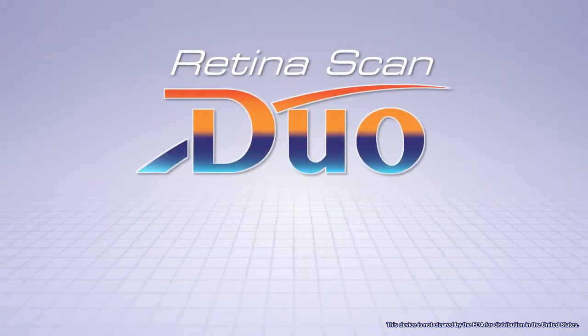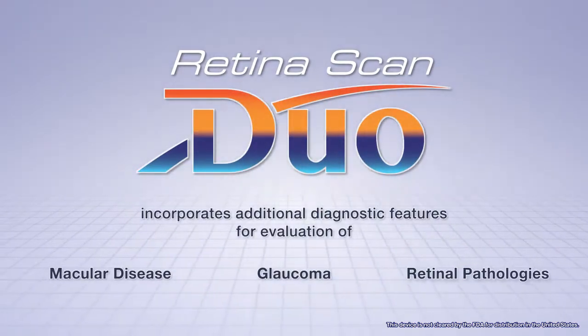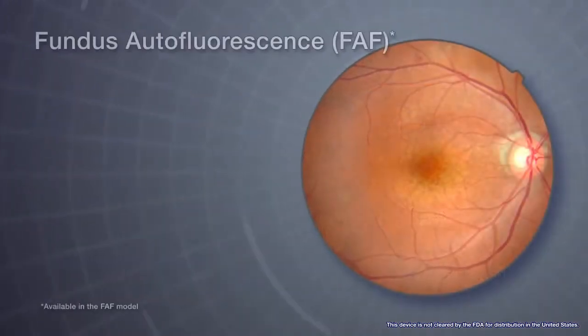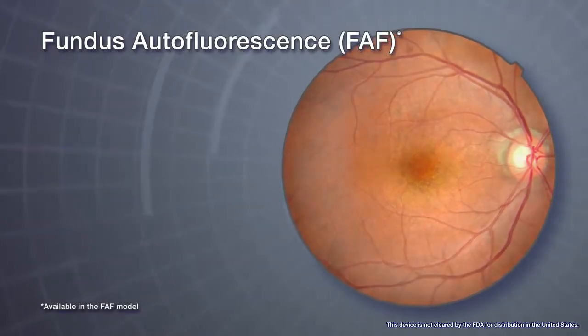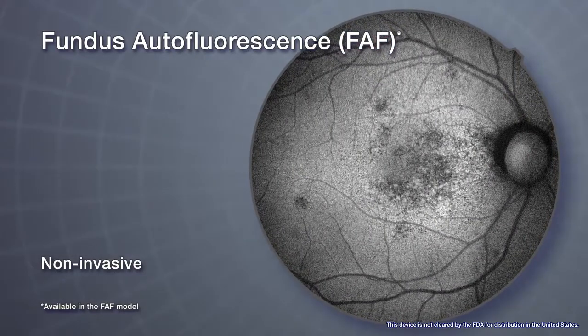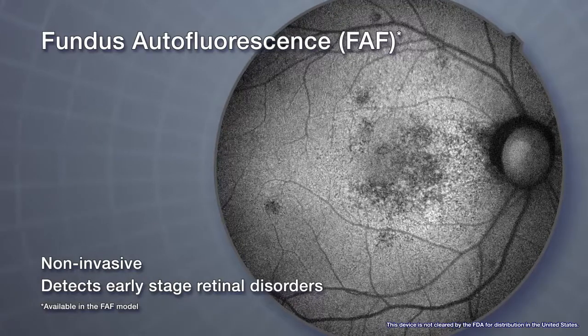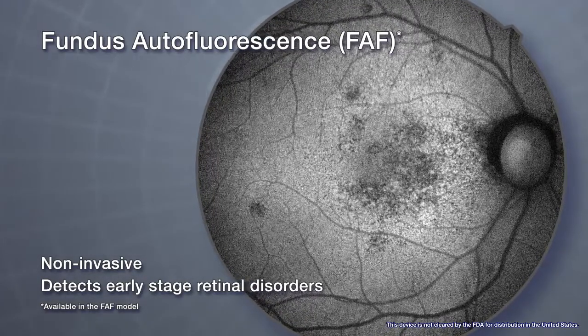The RetinaScan Duo also incorporates additional diagnostic features. Fundus autofluorescence, an advanced screening feature, is a non-invasive method to evaluate the RPE without contrast dye. The function is helpful for detecting early-stage retinal disorders, especially macular disease.